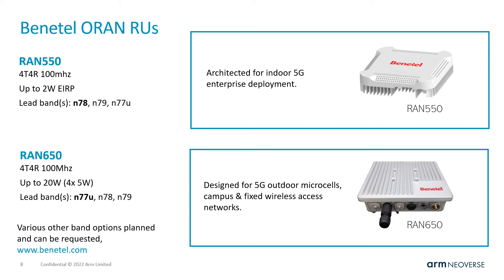You can see here the RAN 550 indoor RU, whose predecessor was used in our previously published PoC. Benetel radios are available with various frequency band options for different markets, for both indoor and outdoor 5G deployments. These 7.2x split ORUs are capable of up to 100 MHz bandwidth and implement O-RAN C, U, S, and M planes. In the ARM ecosystem, Benetel's ORU is integrated with Fluido upper layer 1 and the layer 2/3 provided by Capgemini Engineering.